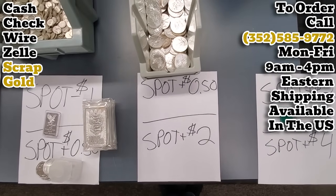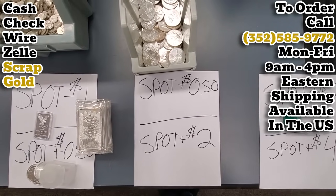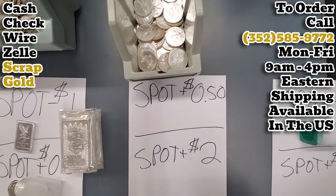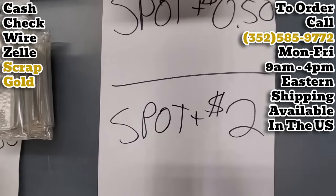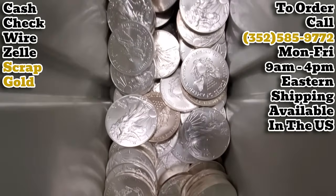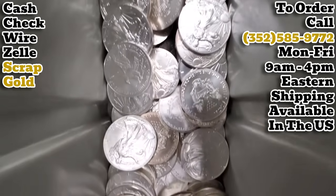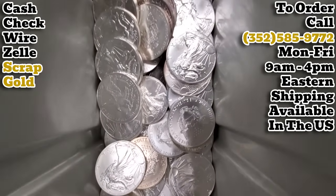Off-quality American Silver Eagles — we are back in stock on these. We've got a lot more of these to get through too. We are buying off-quality American Silver Eagles at spot plus 50 cents per ounce and selling them for the spot price of silver plus $2 per ounce. These are going to be coins that have milk spots on them, overtoning, scratches, surface abrasions, maybe colorized — all that type of scruffy material that I would not consider retail-friendly.